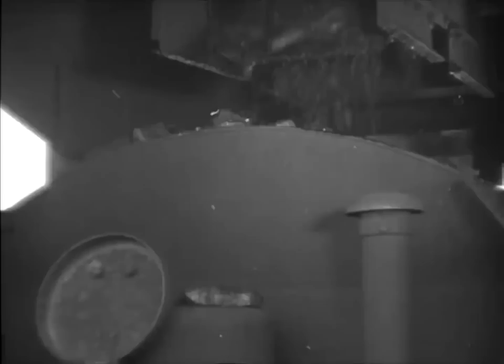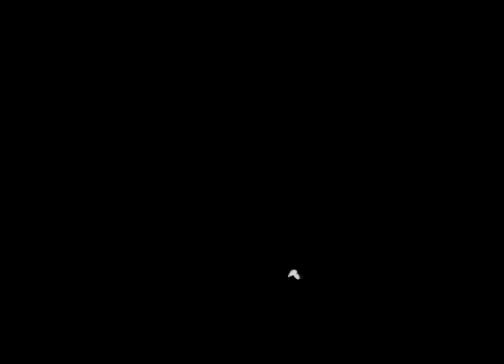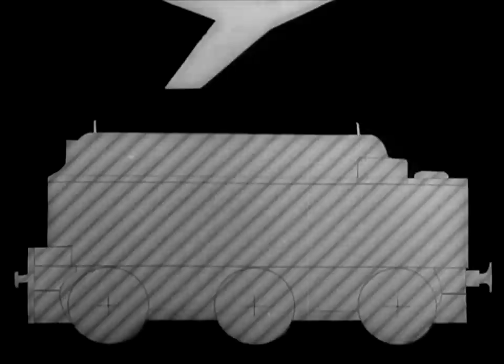First point: establish that the water is running. Second point: see that the lid to the tender tank is closed. Thirdly, if this engine had been properly coaled, the pieces wouldn't have fallen off the tender. This is the right way of coaling an engine. Resist the temptation to put on that last 10 hundredweight.